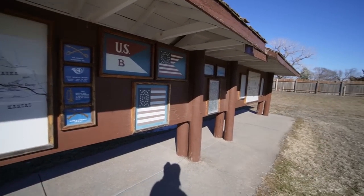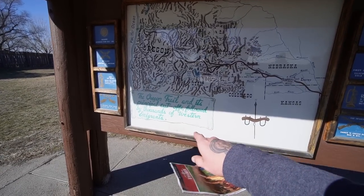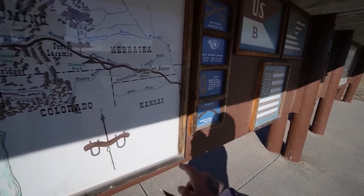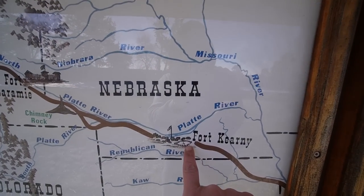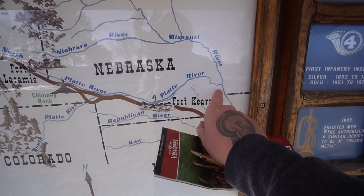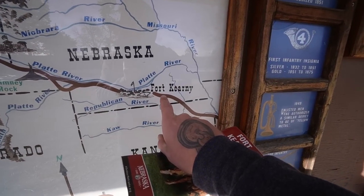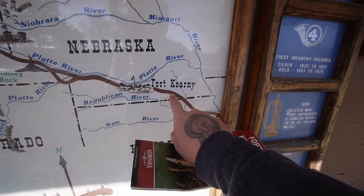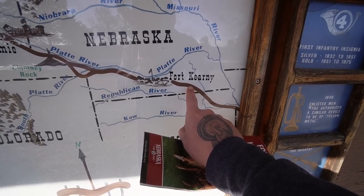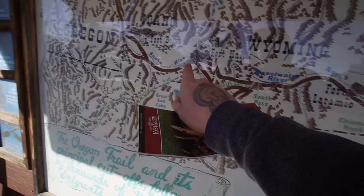The Oregon Trail and its principal cut-offs followed by thousands of western emigrants. Here we are at Fort Kearney — I live over in this area and I followed Interstate 80 over here. If you go back in some of my videos, I camped at another spot that was on the Oregon Trail. I can link that down below. It went all the way out to Oregon.